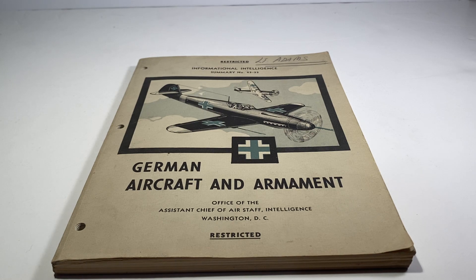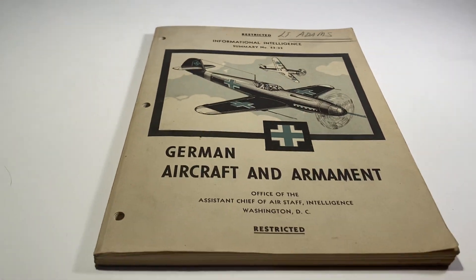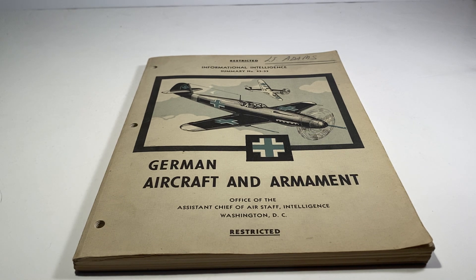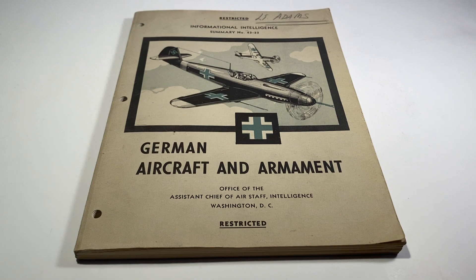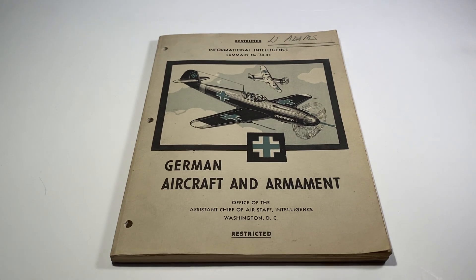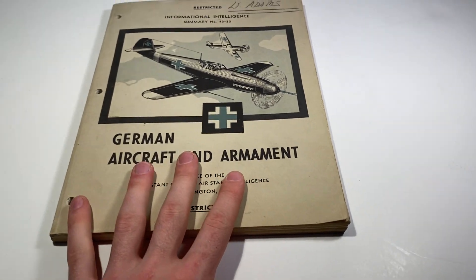All I know is that it belonged to Lieutenant Adams. I actually spoke to his wife — he had passed away and she was not looking to keep this. She knew I was interested in this kind of thing and asked if I wanted it, and I of course said yes. It's one of my favorite items in my collection, partly because I actually know who this belonged to, and on top of that it's extremely rare — I've never seen a real example of it on the internet.